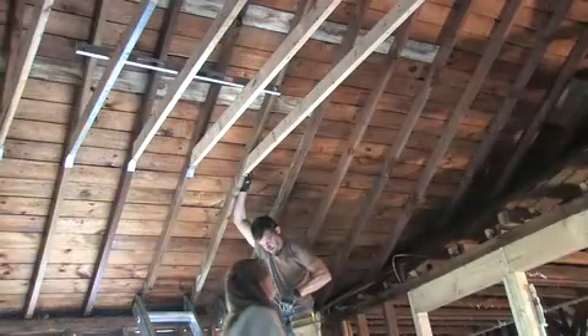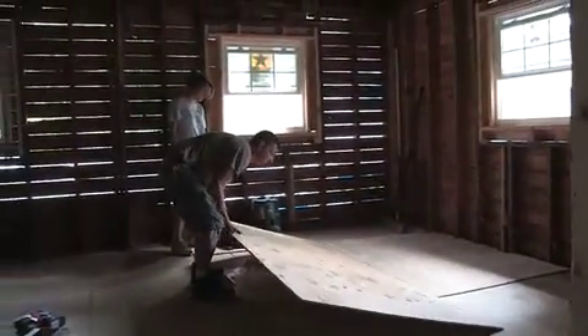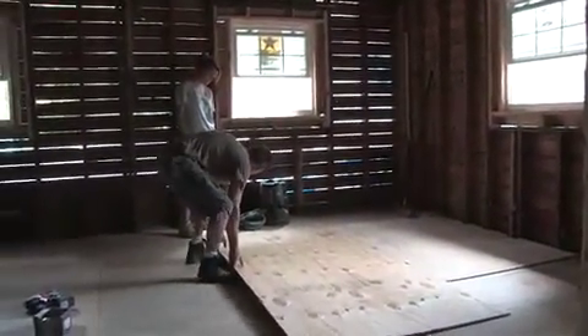We thought we corrected the excessive rafter span by putting up an extra beam and post. Even though the beam and post were not to 100% satisfaction to the inspector, he did give us the green light to finish the roof and side the outside of the greenhouse. We then moved to the kitchen and added extra support to the roof by adding collar ties. We were able to finish the kitchen subfloor and get it ready for tiling.